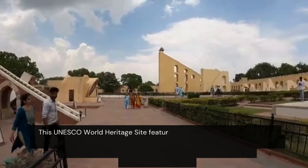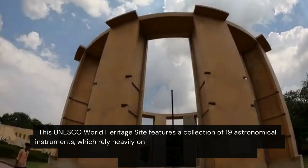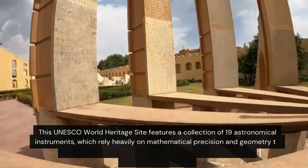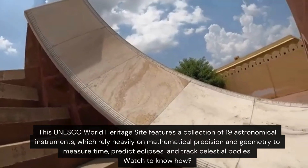This UNESCO World Heritage site features a collection of 19 astronomical instruments which rely heavily on mathematical precision and geometry to measure time, predict eclipses, and track celestial bodies. Watch to know how.